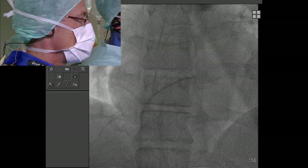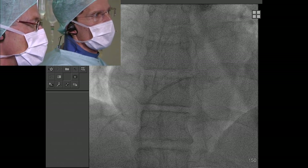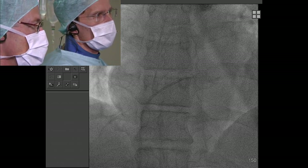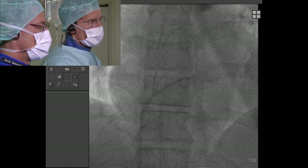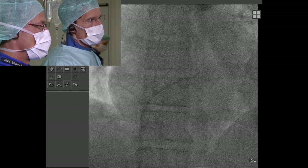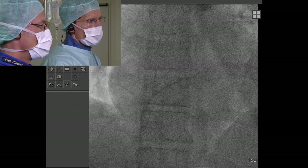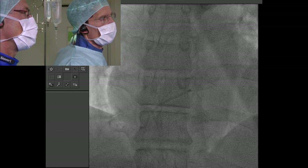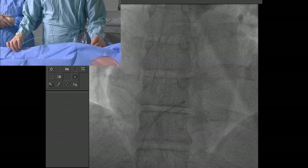Stefan started in the superior vena cava with the curve of the catheter pointing to the patient's left. You might want to put the tube across to the LAO projection if you're struggling with orientation — you need to be a little bit posterior. Coming from the SVC, you see the catheter drop first into the right atrium and then into the region of the fossa.